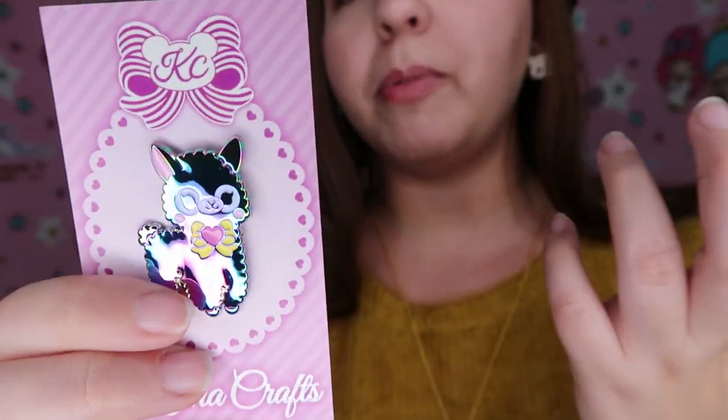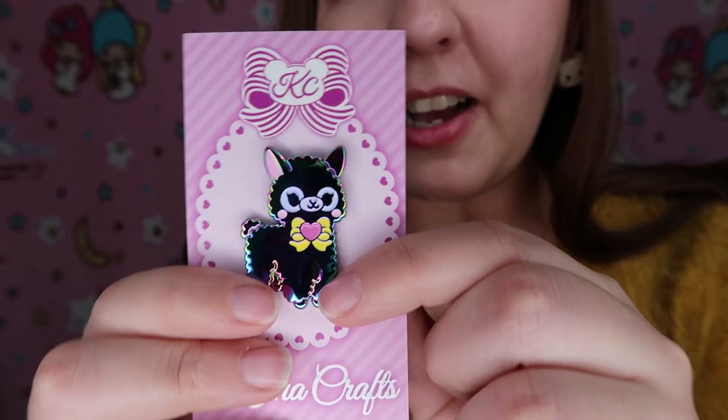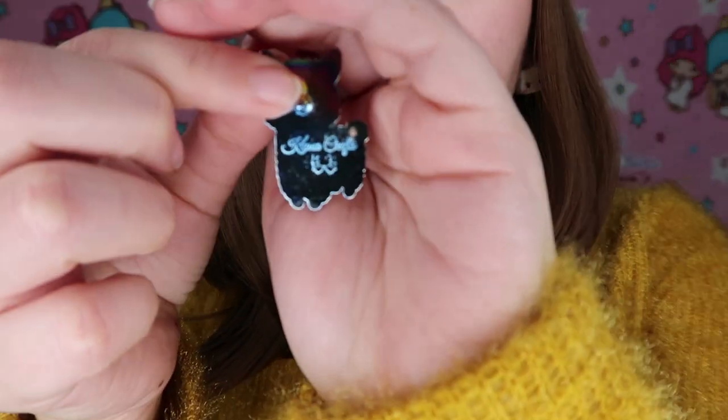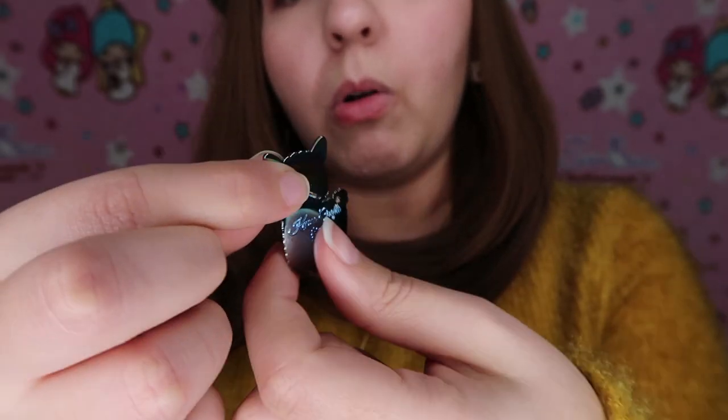My only con so far is the empty box — I don't know what was supposed to be in there. But look at this adorable pin! I love that she added a pink back. On the back you can also see her initials engraved — that's so cool. The brooch is around two inches, and the earrings are around half an inch, so the brooch is quite a bit bigger.